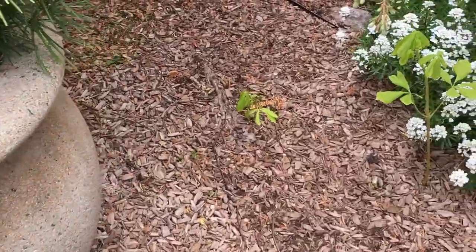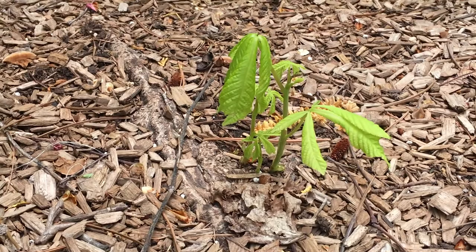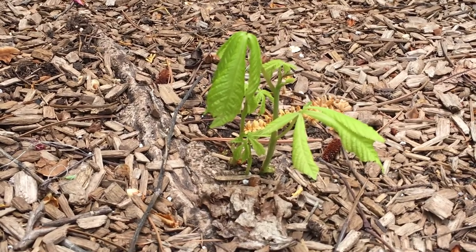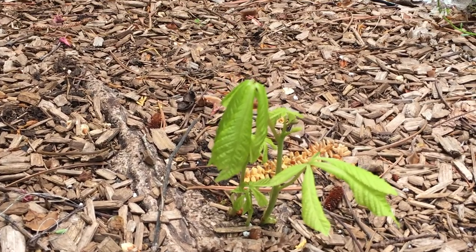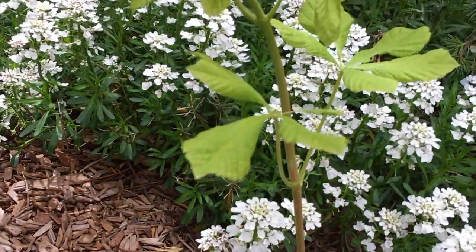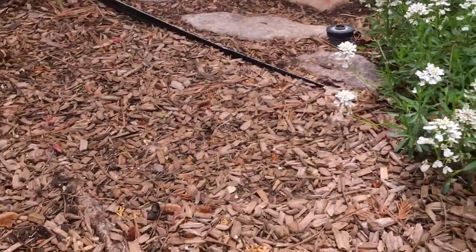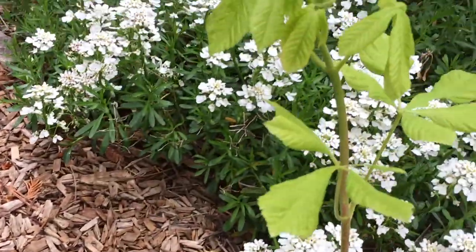I found another baby tree. Look, this is called a horse chestnut, and it just started growing up from a seed. And look, here's one that's just a tiny bit bigger — you see it's got bigger leaves and it's taller.